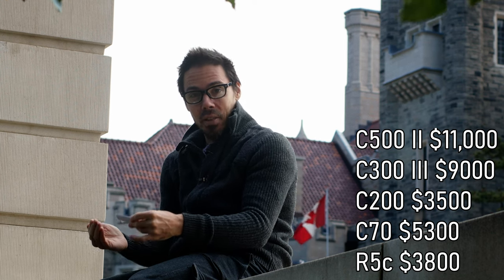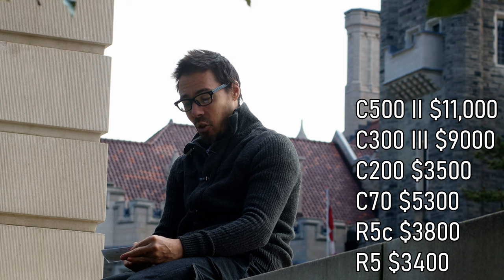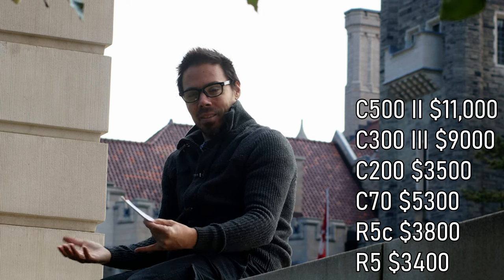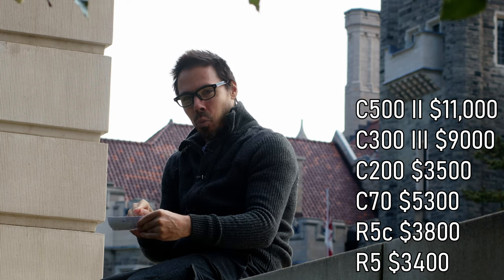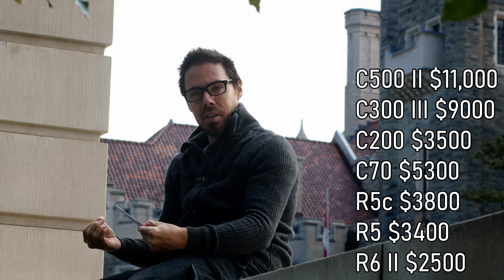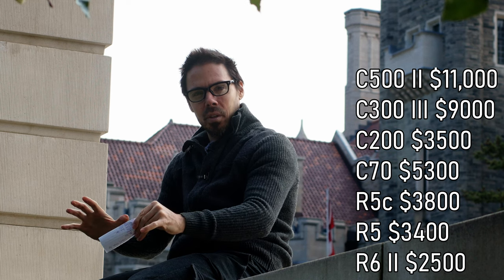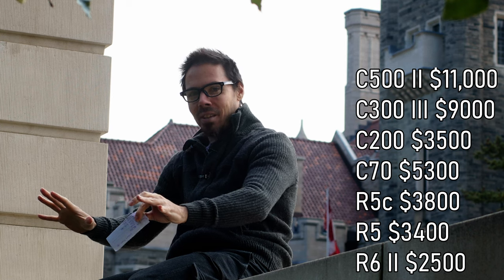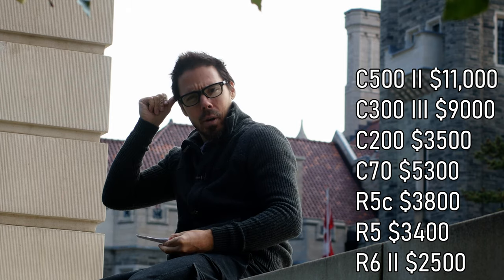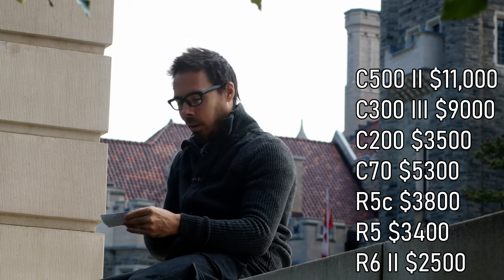Coming down to a more reasonable level, the Canon R5 is still thirty-four hundred dollars. You have 8K raw but I don't think the R5 is the sweet spot. The R6 Mark II is interesting at around twenty-five hundred — you have almost everything a videographer would want: 4K 60 with no crop, HD 180, autofocus, log shooting — nothing is removed from you. Unlike the iPhone where if you want slow-mo they over-sharpen your face. Then the Canon R8.